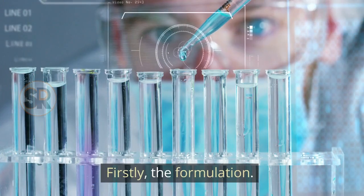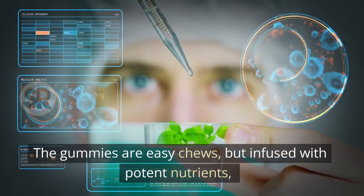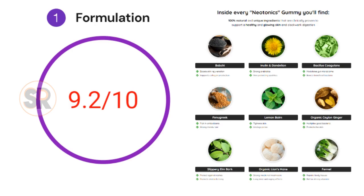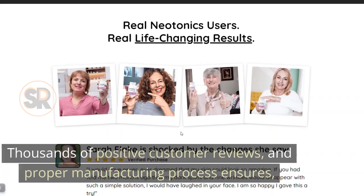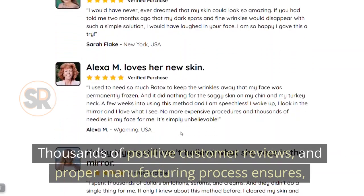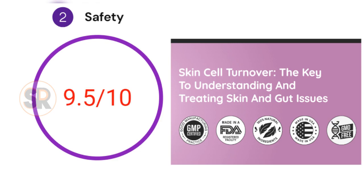Firstly, the formulation. The gummies are easy chews, infused with potent nutrients that are clinically proven for their effects. Hence, it's rated 9.2 out of 10. Secondly, the safety. Thousands of positive customer reviews and a proper manufacturing process ensure it is free from chemicals and safe to consume. It is rated 9.5 out of 10.